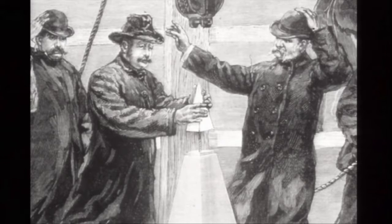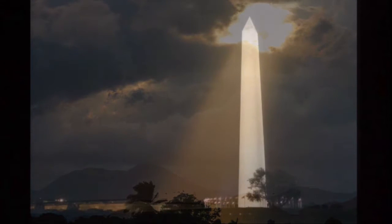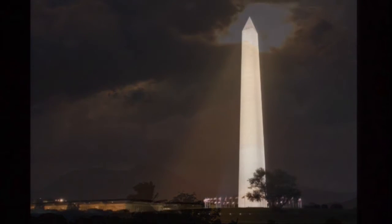Facing east on the aluminum tip are two soul words: 'Laus Deo' — Latin for 'Praise be to God.' As they face east, the sun rises but never sets upon those words — very symbolic. The monument was formally dedicated on February 21st, 1885, the day before Washington's birthday, because his birthday fell on a Sunday, February 22nd. The Washington Monument — an obelisk — is a representation of light coming from the heavens, of inspiration, just as Washington was that to the young country.